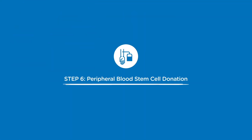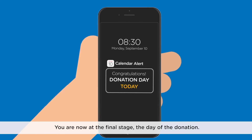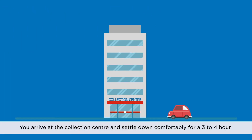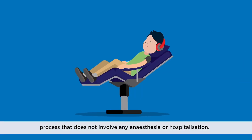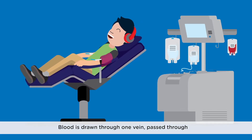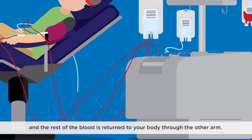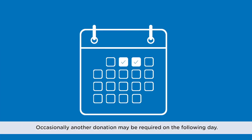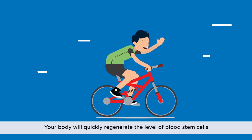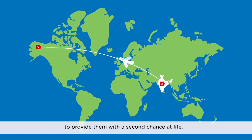Step 6: Peripheral blood stem cell donation. You are now at the final stage — the day of the donation. You arrive at the collection centre and settle down comfortably for a 3–4 hour process that does not involve any anaesthesia or hospitalisation. Blood is drawn through one vein, passed through an apheresis machine to collect your stem cells, and the rest of the blood is returned to your body through the other arm. Occasionally, another donation may be required on the following day. Your body will quickly regenerate the level of blood stem cells to what they were before the donation. Your blood stem cells will be delivered straight to a patient in need to provide them with a second chance at life.